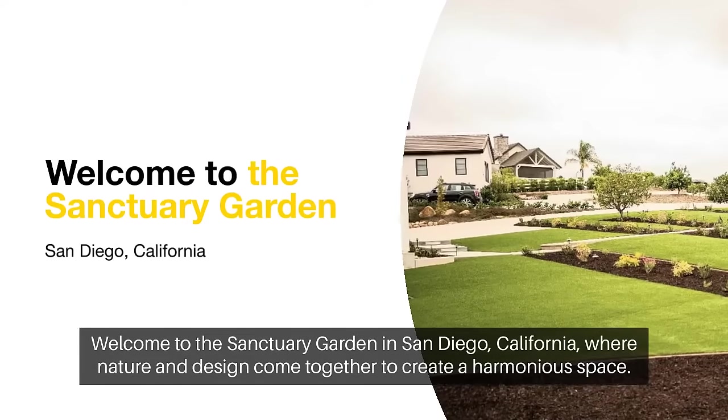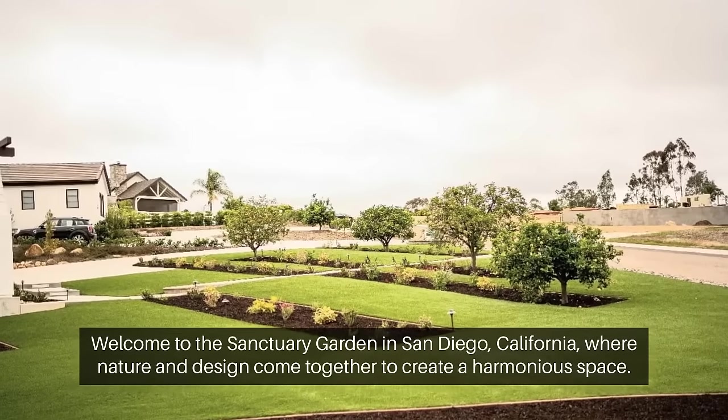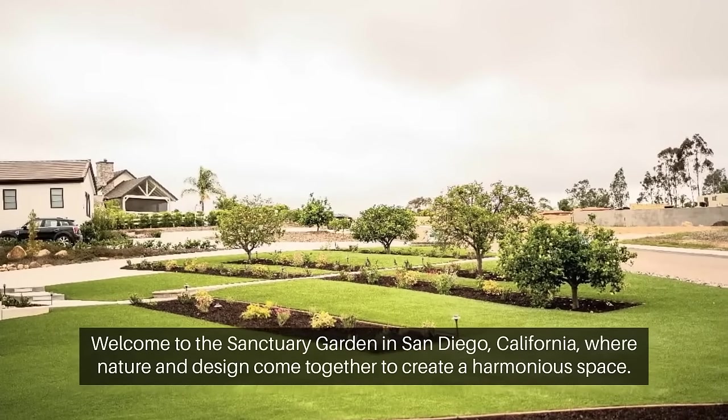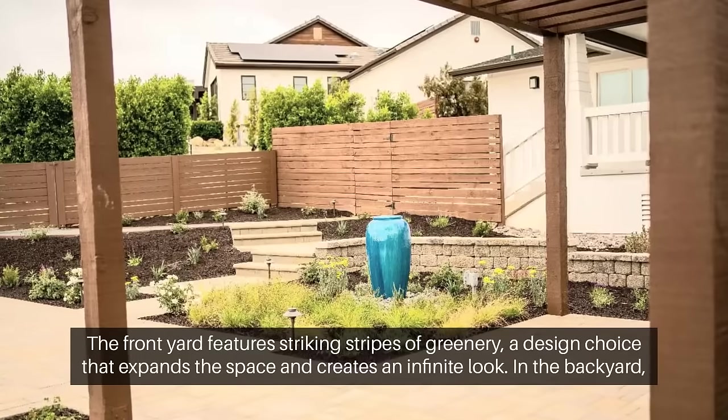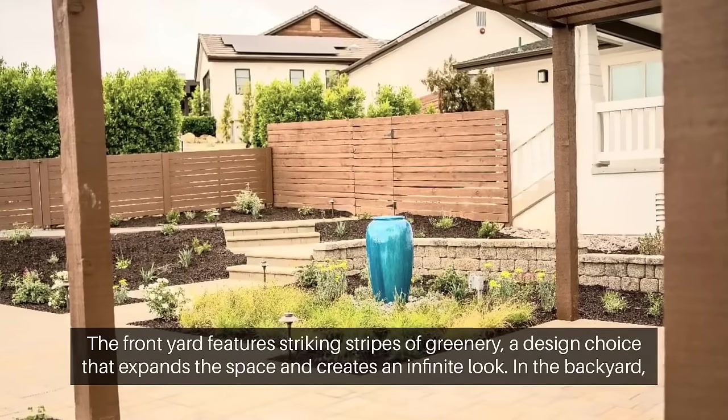Welcome to the Sanctuary Garden in San Diego, California, where nature and design come together to create a harmonious space. The front yard features striking stripes of greenery, a design choice that expands the space and creates an infinite look.